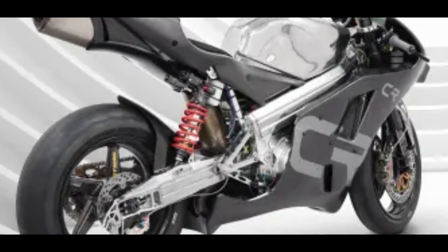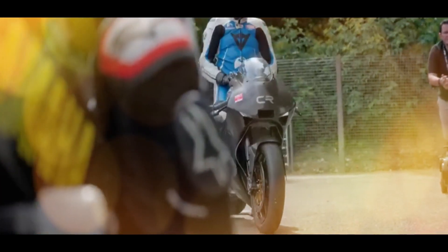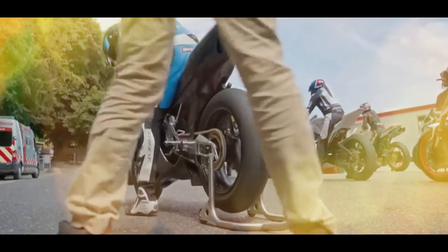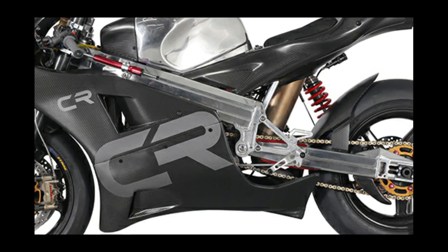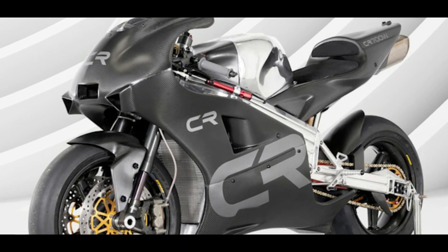There are many advantages to a rotary engine. For one, it's extremely compact and needs fewer parts than a conventional piston motor, and the one in the Crichton is comprised of just three moving parts. Due to its simplicity, the entire assembly weighs just 53 pounds. Even with its 6-speed gearbox attached, the unit comes in at just 95 pounds.